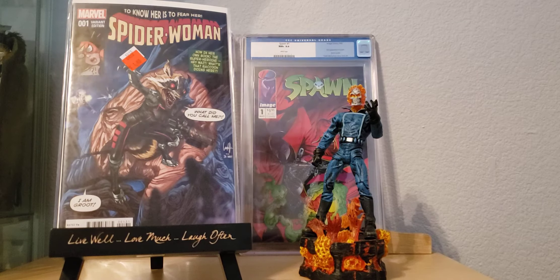And I found this one for a dollar — 'To Know Her Is to Fear Her' — Superwoman number 1 variant cover with Rocket Raccoon and Groot. Variant cover there, never came across it, but for a buck I wasn't going to let it pass.